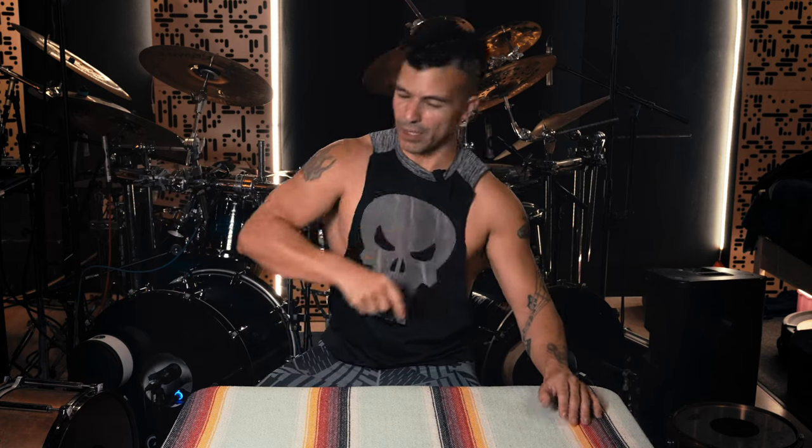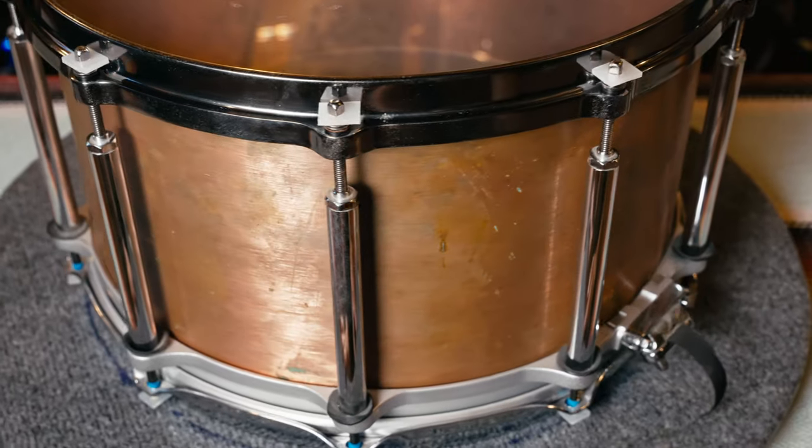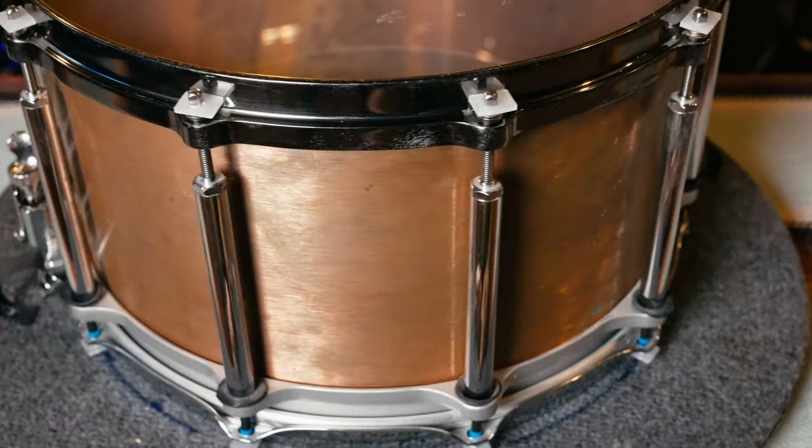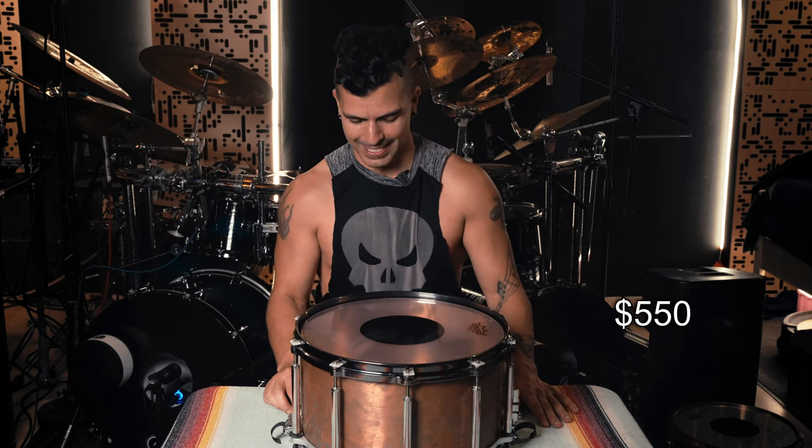My first pick was this snare drum right here — a Trick 14x7 3mm copper shell inside a Pearl Free Floater. This whole setup cost me about $550 and it sounded miles better than what I had before. However, it doesn't do the thing. Sounds great, doesn't do the thing.